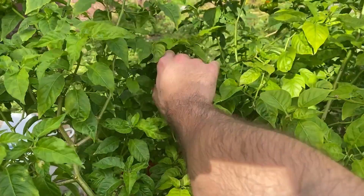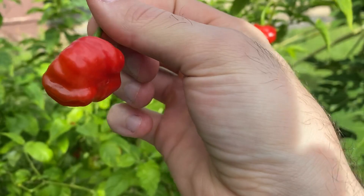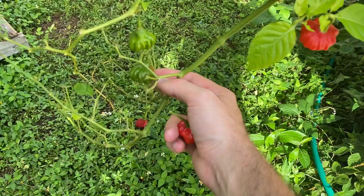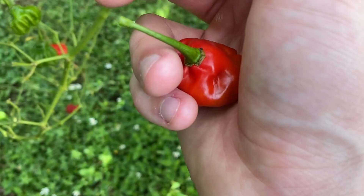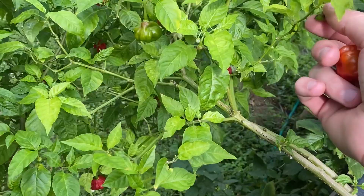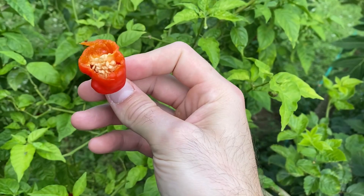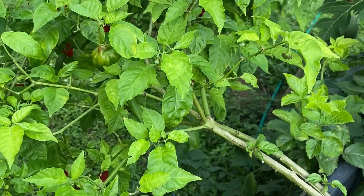Over here we have a huge pepper — ahi dulce — with tons of ripe, beautiful peppers. Let me pull one off for you guys. This is what they look like. Down here you can see where a hornworm went to town, but these are very beautiful peppers. They have a kind of sweet, mild, barely any heat at all. They're used for making seasonings — you chop them up, mix them with some garlic and some onions, and you can make a little seasoning out of it. That's what the inside looks like.